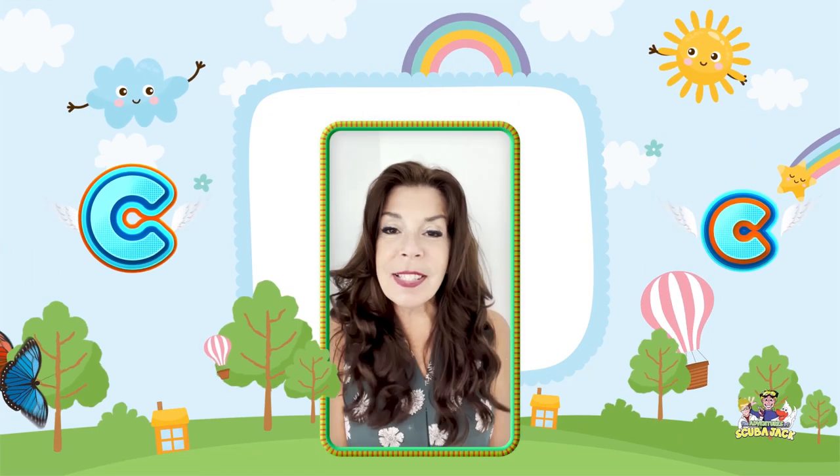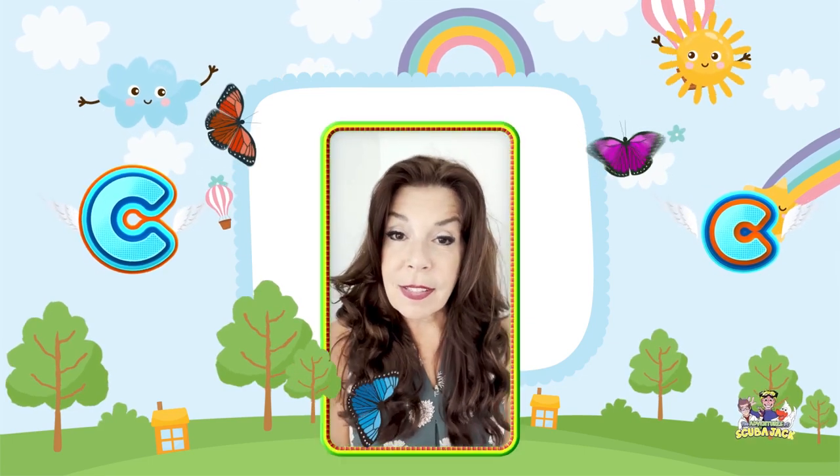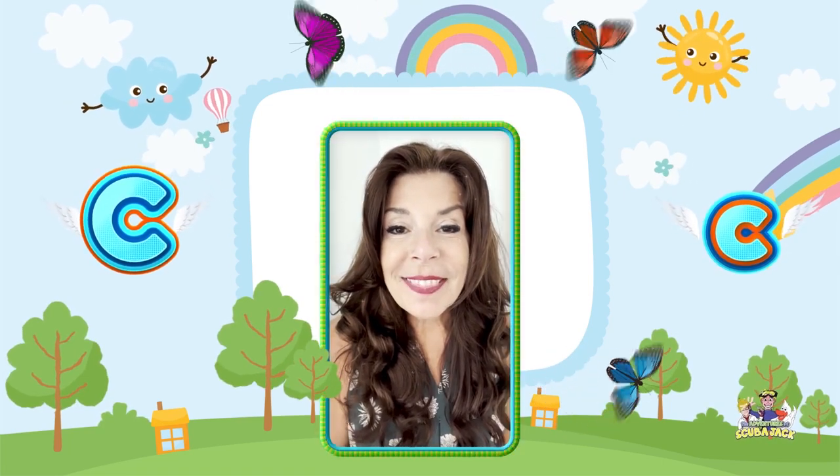Hey, my super cute friends in TV land, I want to thank you for stopping by. And this week, I want you to be a really good listener. I want you to always say please and thank you, because that's super important. I want you to be kind to your friends and be a good friend. So look for my next videos, and I hope you have an amazing week — I know I'm going to. And I love you all. I'll see you all soon. Bye!